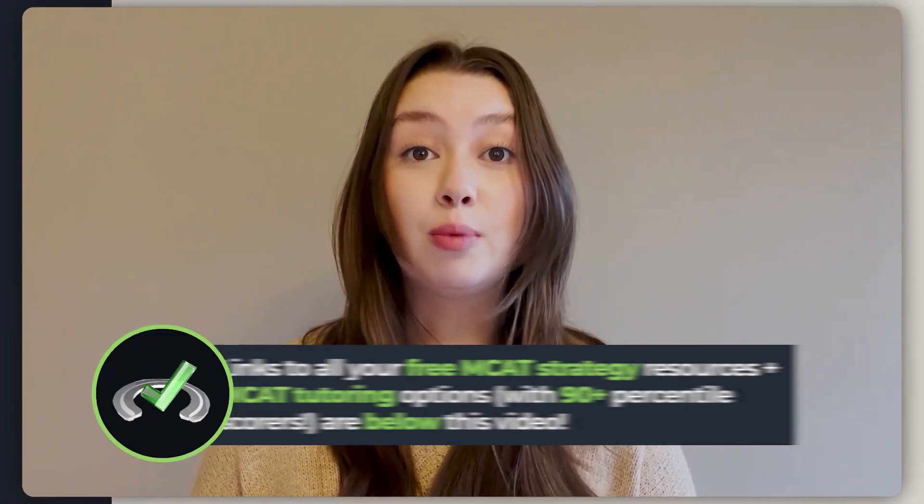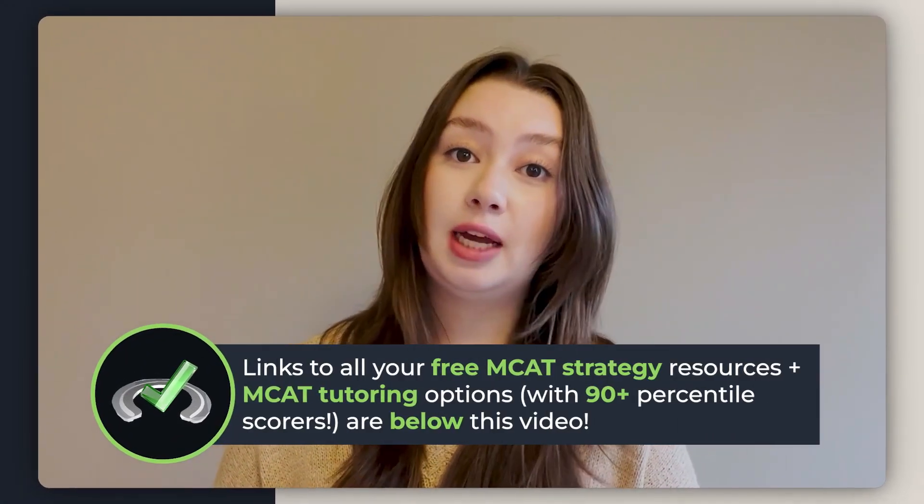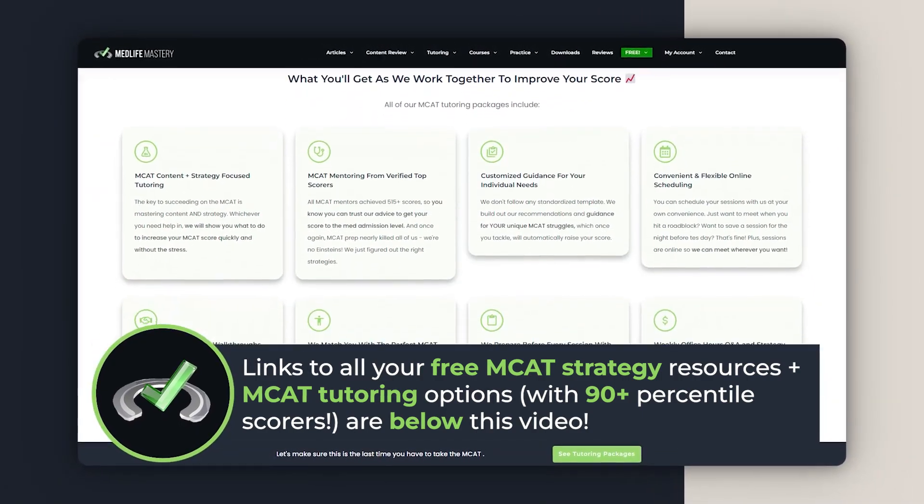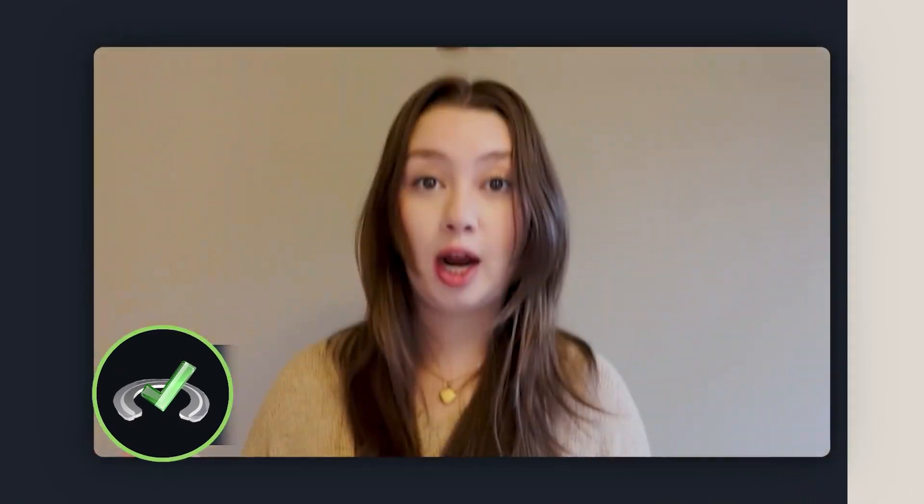If you're interested in hearing more about these tips or just MCAT study strategies in general, you can sign up for our one-on-one mentoring using the link below. Remember, we've been exactly where you are and we're here to help you.